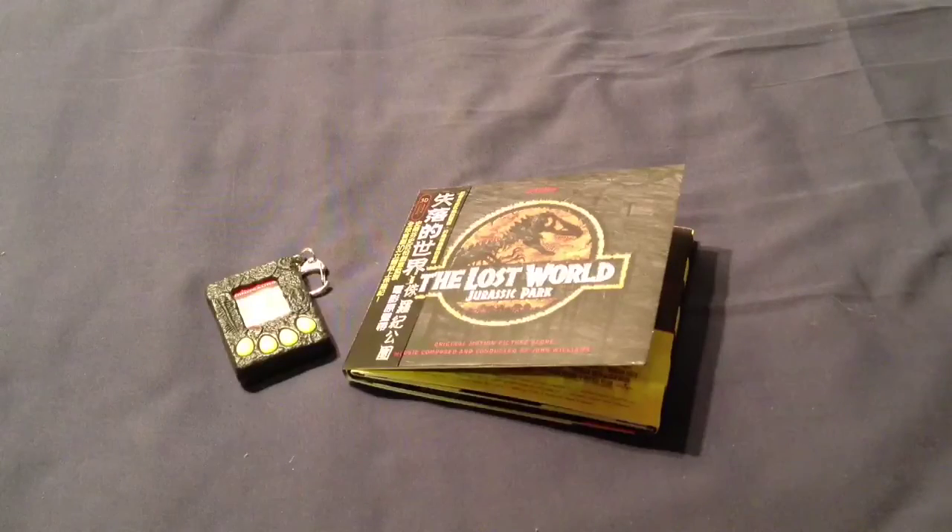So there we have it — the Japanese Lost World official soundtrack, complete with Tamagotchi and 3D diorama. What do you guys think? Would you like to use this as a diorama for your figures? Let me know. If you haven't already, make sure you enter the competition on the main channel page — I'll be announcing the winners tomorrow. Rate, comment and subscribe, and I'll see you in the next video.